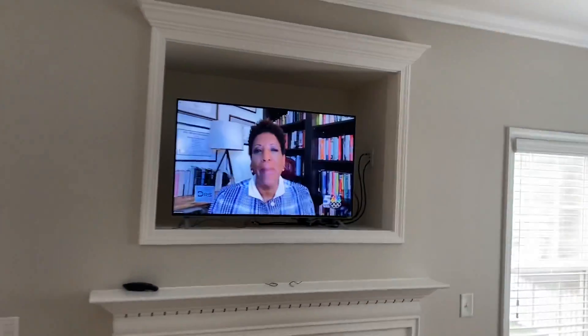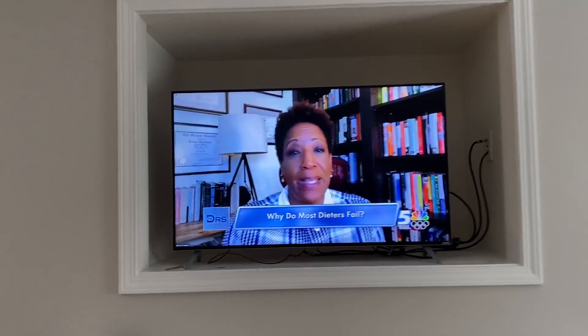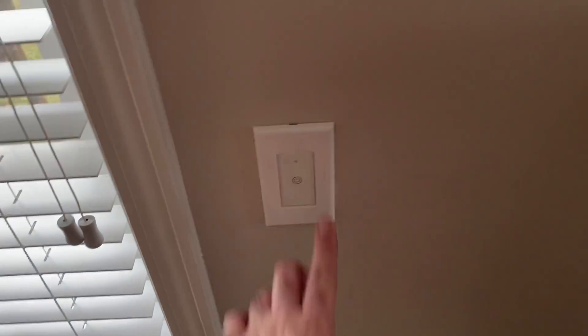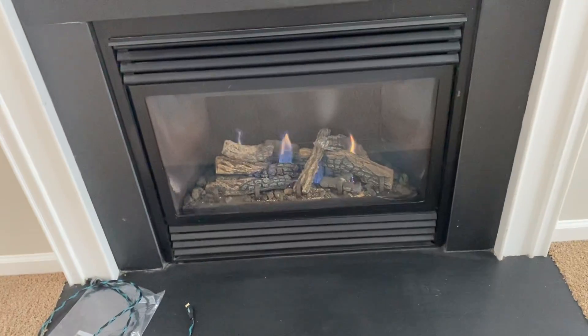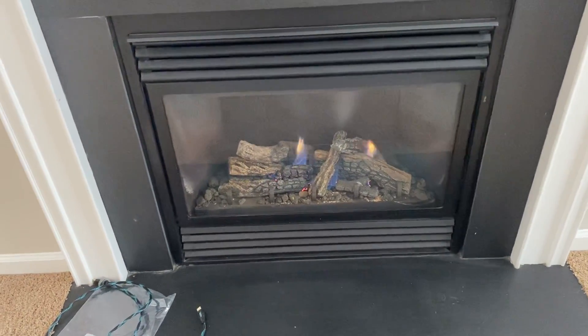This living room is freaking massive. I've got the 40-inch TV in here and you can see there's still a ton of room, so we've got plenty of space for the other TV. And check this out — that's how you turn on the fireplace.